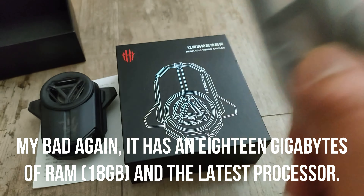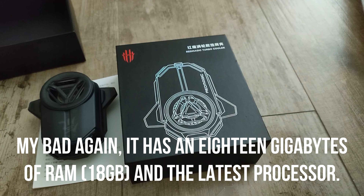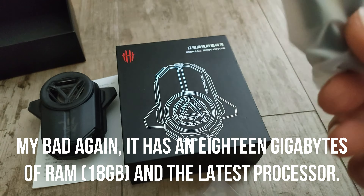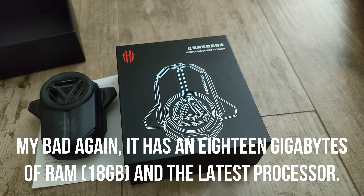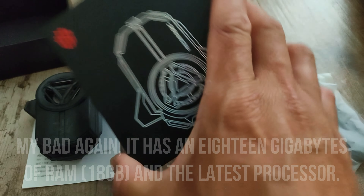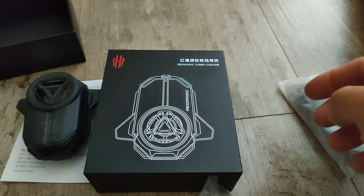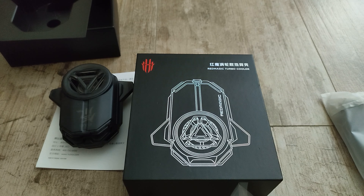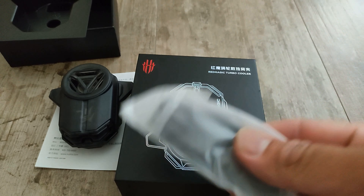Instead of going with just the case — because I think there are so many bundles — but I think this is the best one. Because the other one you only get the case, but with this one when you open the box you'll have the case and you have the Red Magic Turbo Cooler. So it's an additional cooling system for your Red Magic 7 phone.